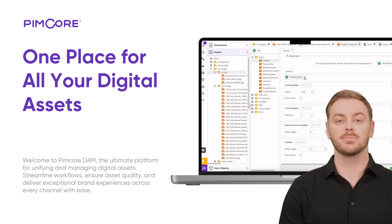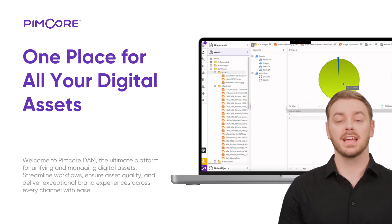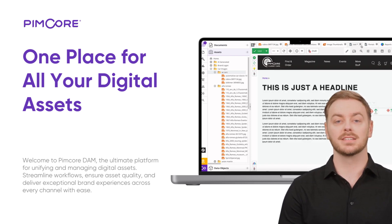AI automation with Pimcore Copilot: let Pimcore Copilot handle repetitive tasks. From tagging and metadata generation to image recognition, its AI and ML tools streamline your workflows, saving you time and ensuring accuracy.